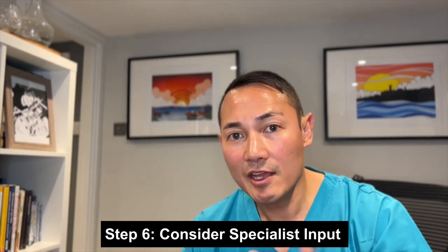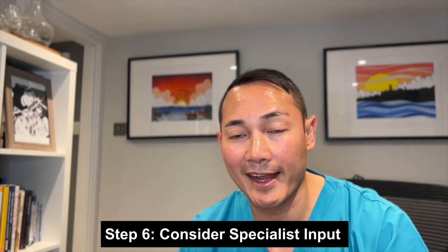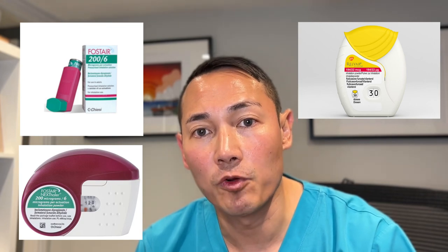Step 6: If asthma still remains uncontrolled, consider referral to an asthma clinic in secondary care. You can also consider referring patients who have more than two asthma attacks per year. Additional treatments by the asthma clinic may include high-dose maintenance steroids such as Fostair inhaler 206, Relvar inhaler 184/22, Spiriva, and Alvesco inhaler.